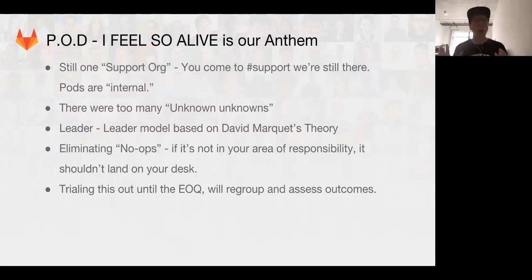The reason pods were important is because there were too many unknown unknowns — we weren't uncovering things because we were all working from one big fragmented bucket. It's also based on the leader-leader model from the book Turn This Ship Around, which is about responsibility, ownership, and clarity. Pods are making that very clear and eliminating no-ops — situations where a ticket pops up and you might not have the right permissions to act on it. Before, people had different levels of access to GitLab.com and GitHost production, creating bottlenecks. We're trying this until end of quarter, then regrouping to assess if it's helping.